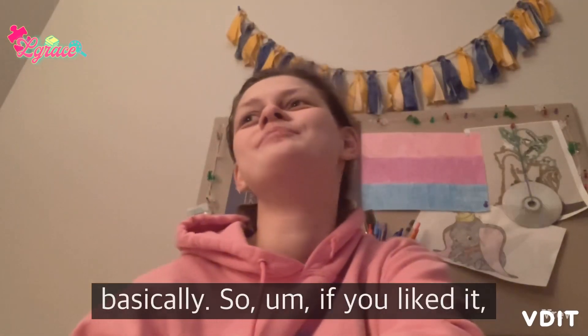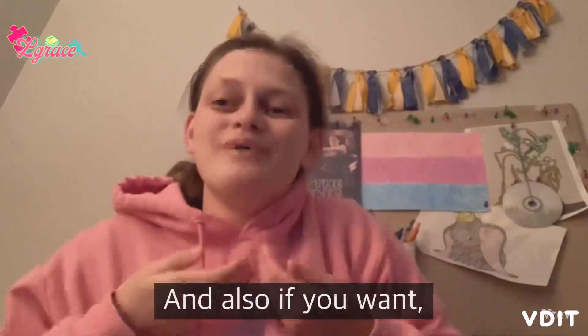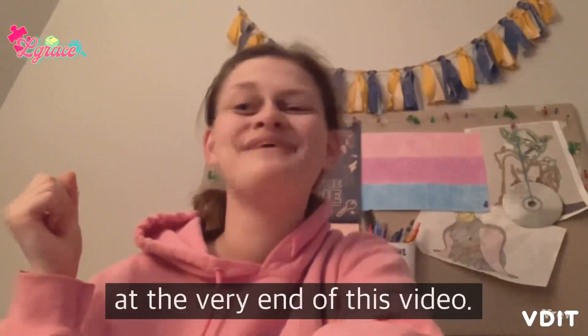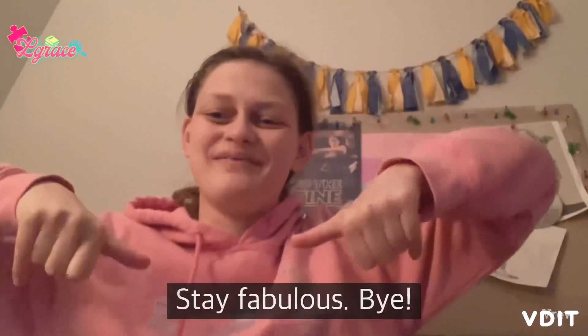If you liked it, please be sure to like, comment, and subscribe. You can also check out my links in the description or by scanning the QR code at the very end of this video. Thank you for watching and above all, let's stay fabulous — bye!